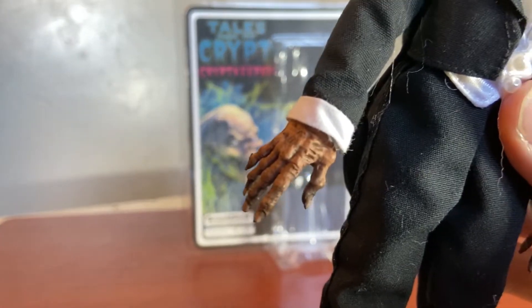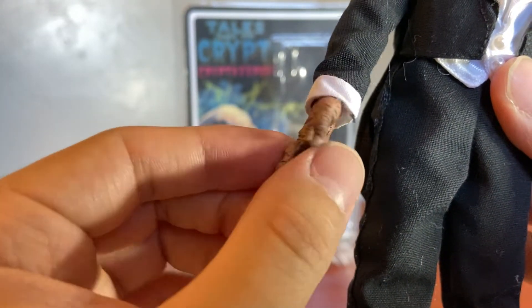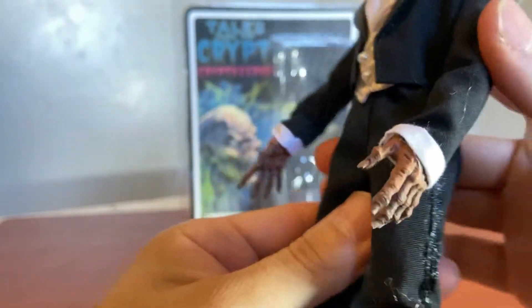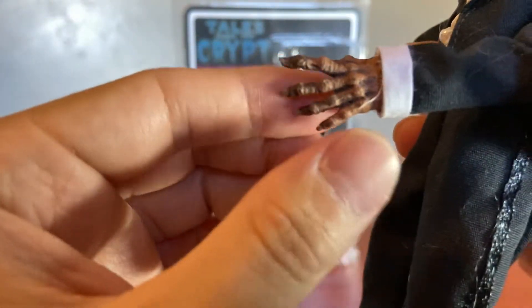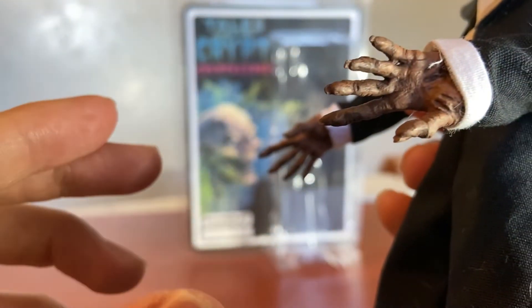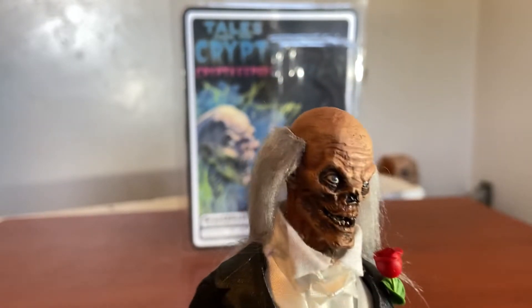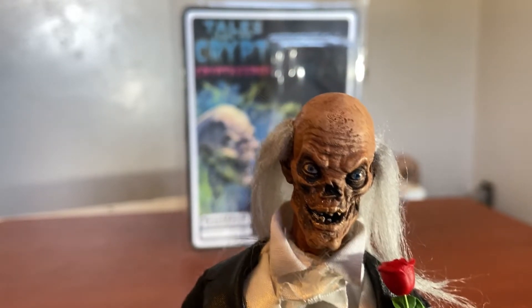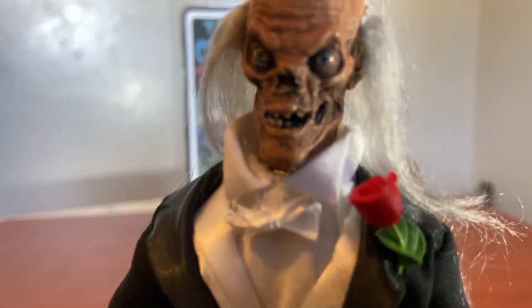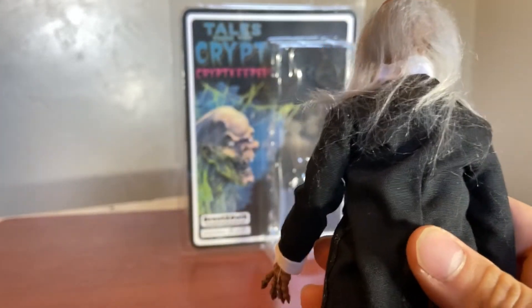Let's check out his hands. Look at that paint job and detail — the sculpting is amazing. Damn, I'm blown away. Amazing. So the other hand — this is amazing right here with his paint job and sculpting, the color. And the hair sculpt, man — I'm blown away by this guy. Looks amazing, guys.